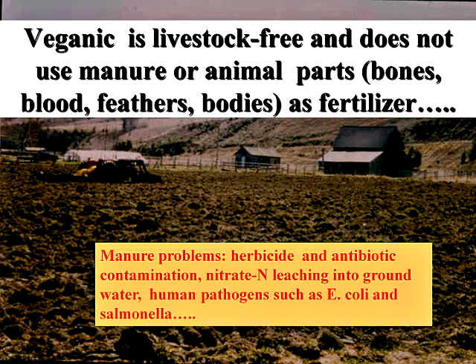Veganic is livestock free, so manure or animal parts — bones, blood, feathers, bodies — are not used as fertilizer. A lot of people are getting interested in livestock-free or veganic gardening and farming because there are problems with manures: they can be contaminated with herbicide and antibiotics, nitrogen can leach into the groundwater, and manure used to fertilize vegetable plants can cause human pathogens such as E. coli and salmonella.